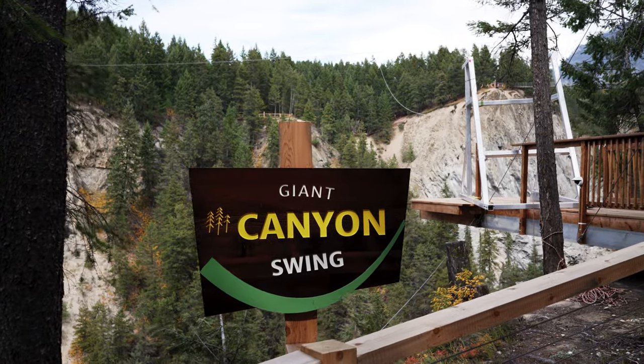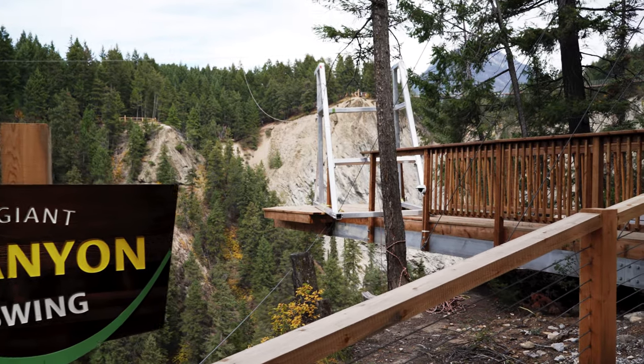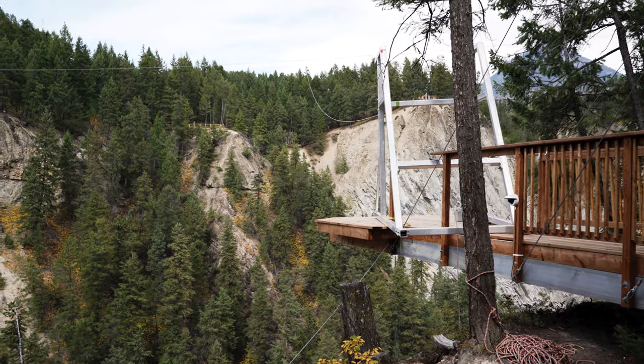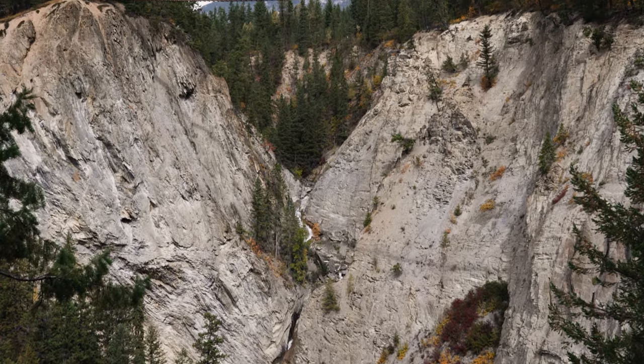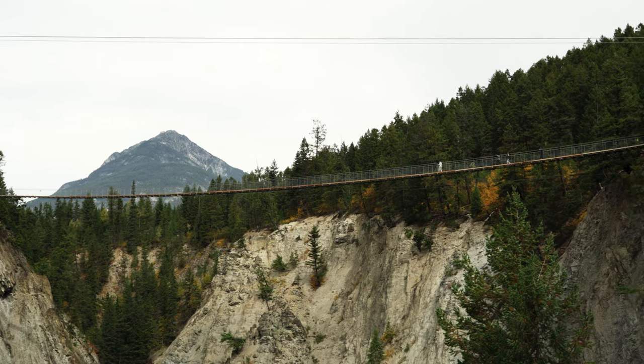Here's the Giant Canyon Swing — it's not open yet, but they'll have a swing here that will swing out over the canyon. Okay, that'll be it, we're just heading out. That was a good couple of hours to see the two highest suspension bridges in Canada. Very cool — there's lots of other stuff here to do for the whole family.